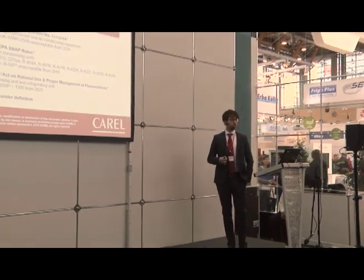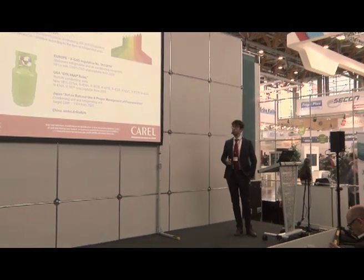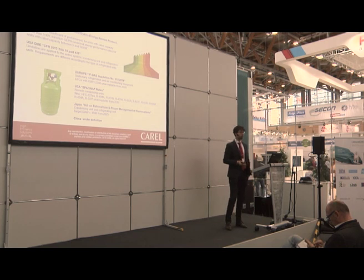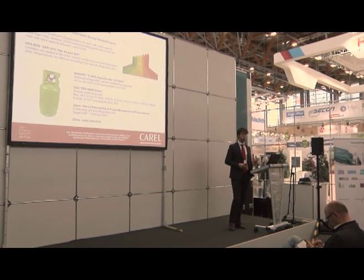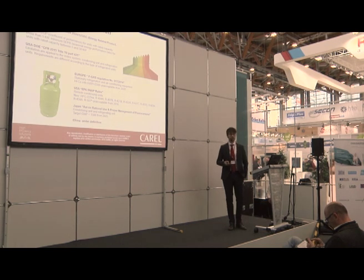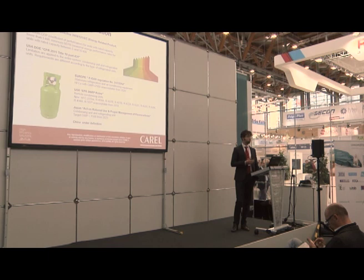Speaking about refrigerants, we know very well about the F-gas regulation. In Europe we will have a limitation in terms of GWP with a limit of 2500 starting from 2020. Something similar is happening in the US with the SNAP regulation, which is listing refrigerants that will no longer be acceptable starting from 2018.